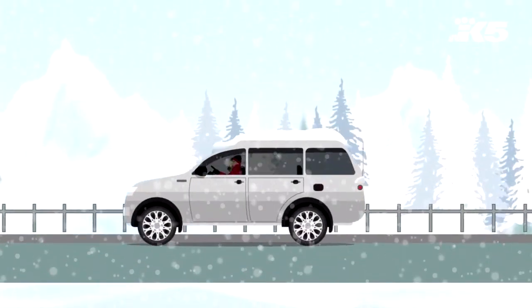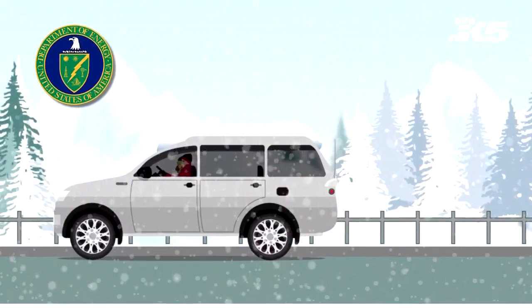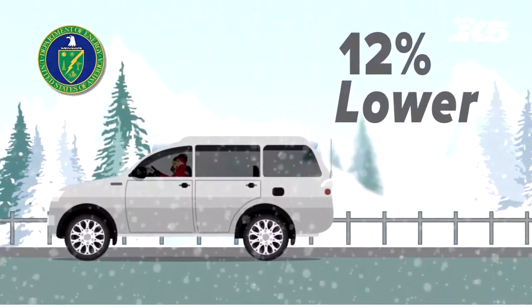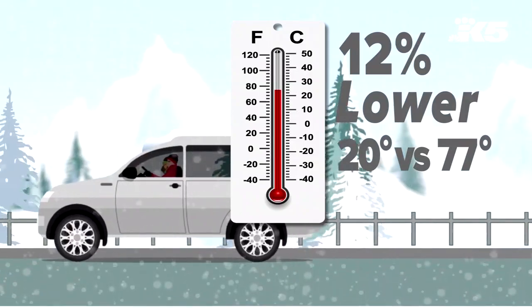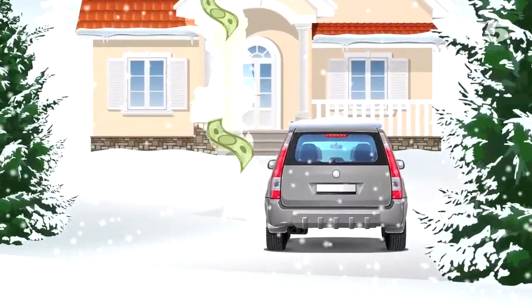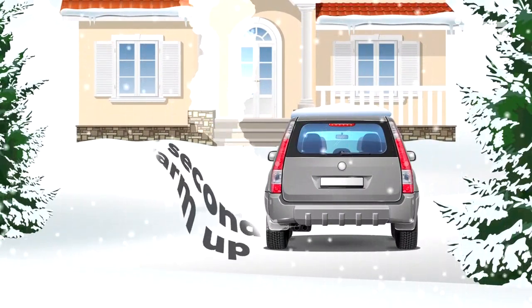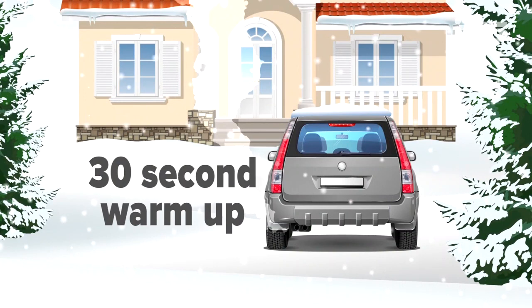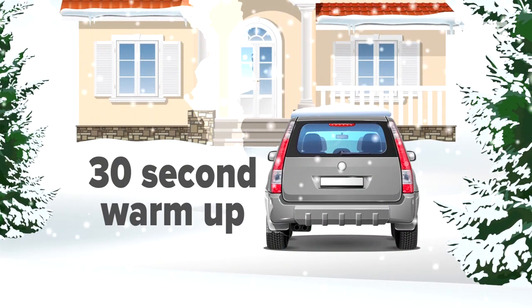When you're driving on a cold day, gas mileage may be affected. The U.S. Department of Energy found gas mileage is about 12 percent lower in 20-degree weather than it would be at 77 degrees. Before you leave the house, idling your engine to warm it up may also be costing you. Most manufacturers recommend driving off gently after only a 30-second warm-up, although it's always nice to have a warm car to hop into on a cold winter morning.